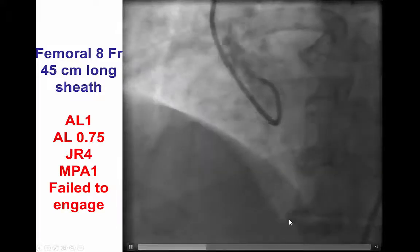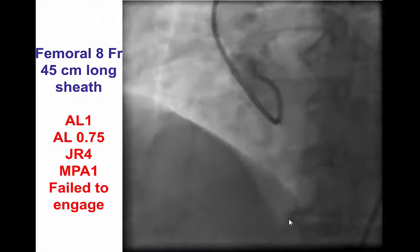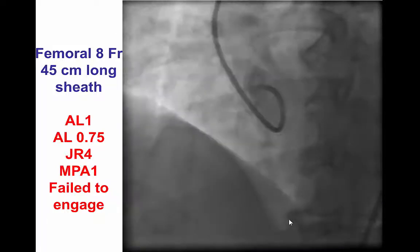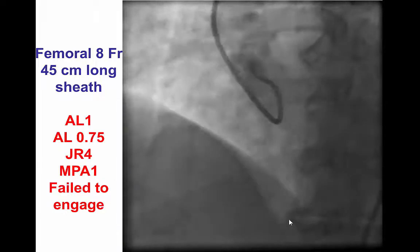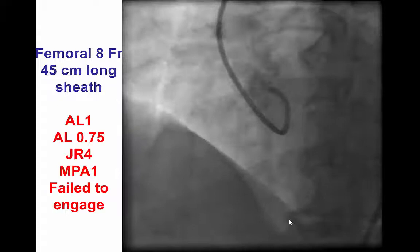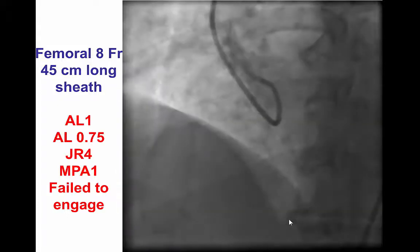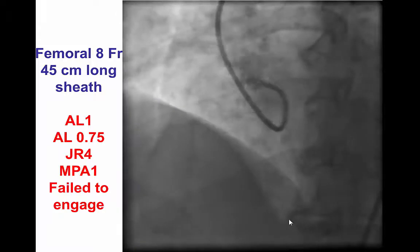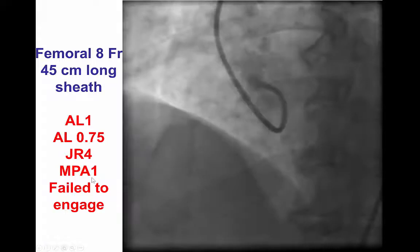The patient returned the following week for attempting PCI of the right coronary artery CTO. This time, bilateral femoral arterial access was obtained with 8 French 45 cm long sheaths. We then attempted to engage the right coronary artery; however, we continued to have significant difficulty despite using multiple guide catheters such as AL1, AL0.75, JR4, and multipurpose.